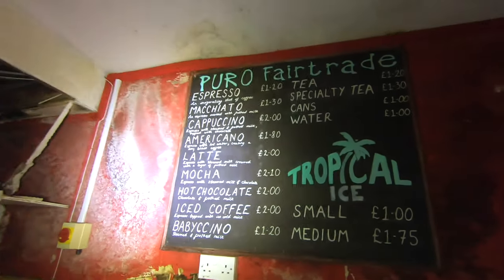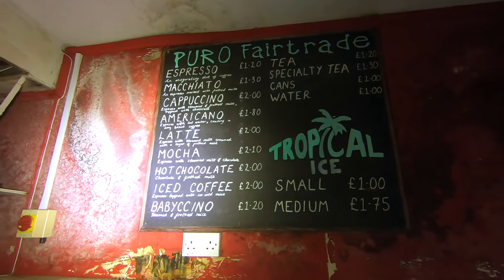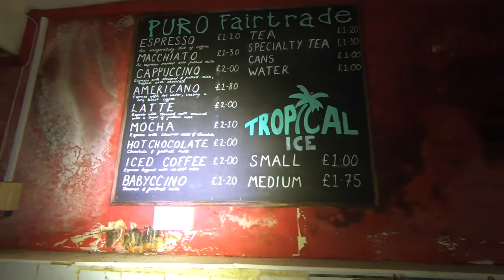What does that say? Puro Fairtrade. Espressos, cappuccinos, tropical ice. Oh wow, it's even got the signs and bits. So this was more than likely their little shop.